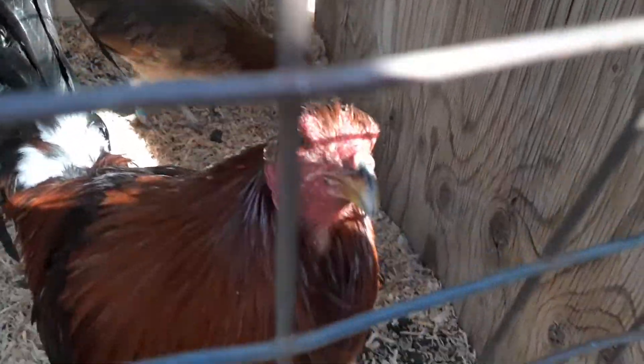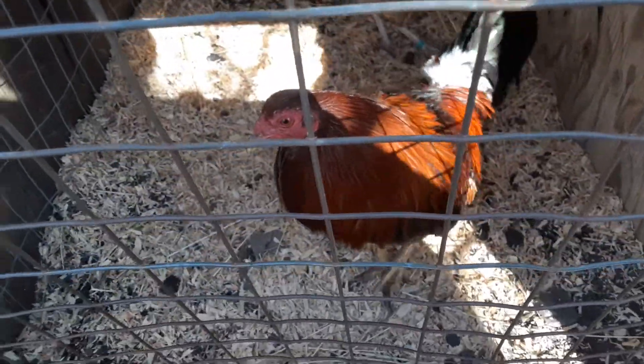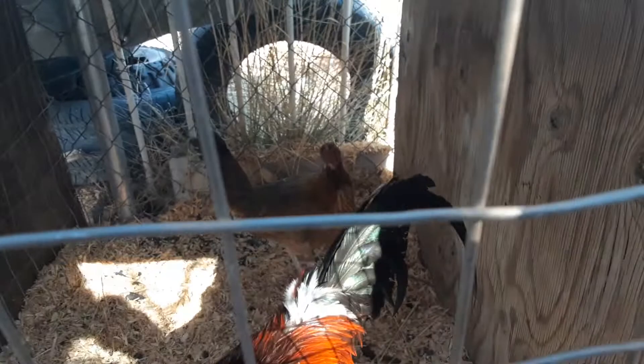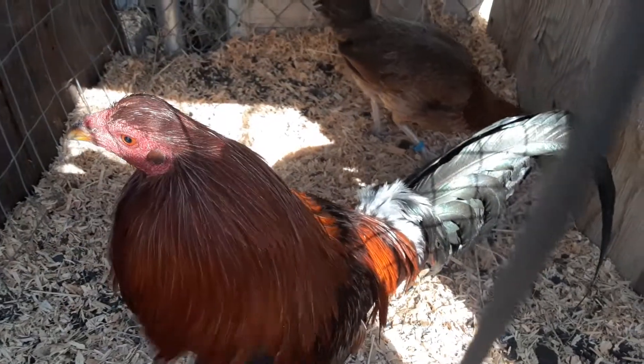Hey guys, I know I haven't posted in a minute, but they're coming — had to wait for these roosters to get out of molt, looking all nice again. This is an Ace Hill Hatch cross right here. Hey, don't bite me. And that is a Kelso hen breeding them, making a cross, but he is a nice looking little rooster.